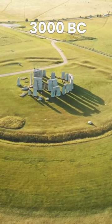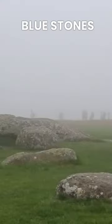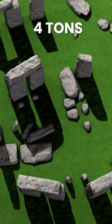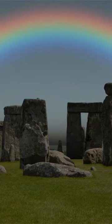The earliest stage involved digging a circular ditch and bank around 3000 BC. Around 2600 BC, the bluestones were brought from the Preseli Hills in Wales and erected at the site. These stones weigh up to four tons each.